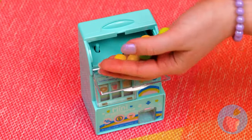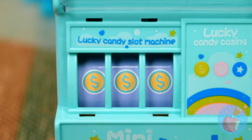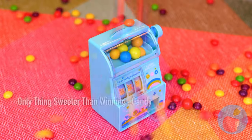If this thing dispenses candy, you're always a winner. You need a match to win, but it's not like it asks for quarters or anything. We're gonna make it rain candy — that is.